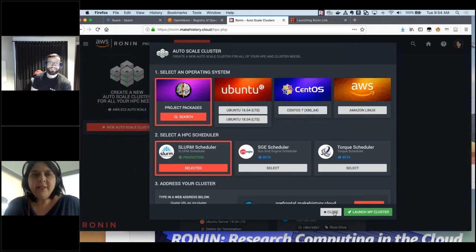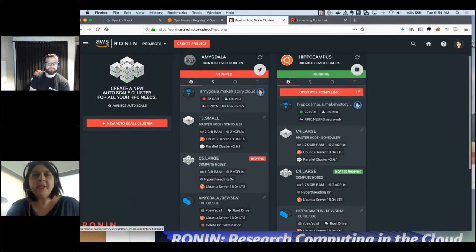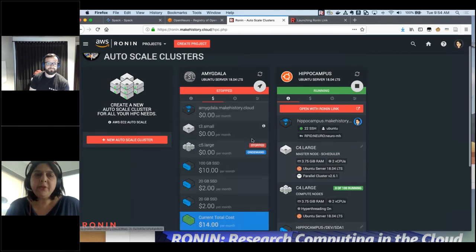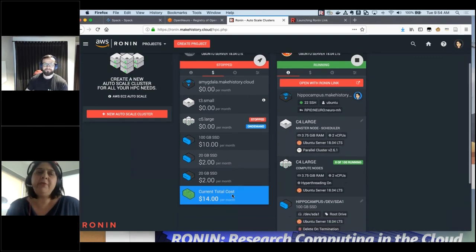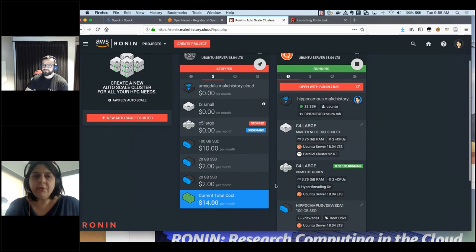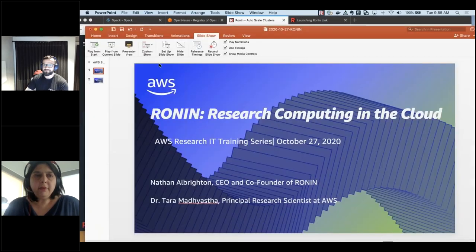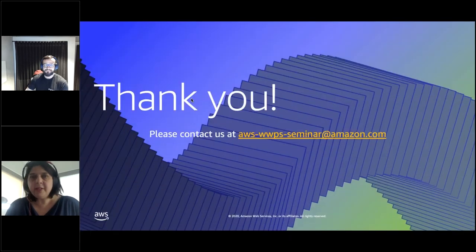I have a cluster here that has been stopped. This is one of the cheapest ways to store a cluster — when it's not running you're just paying for the drives. The total cost is $14 a month, which means that cluster is ready to go at any time for my analysis. Everything is configured and just waiting. So with that, I'll put up this thank you slide and turn it back to everyone for questions.